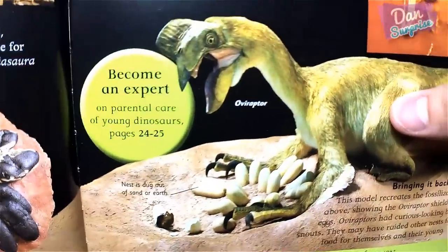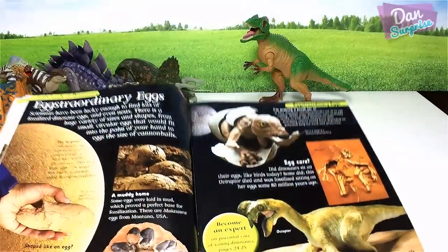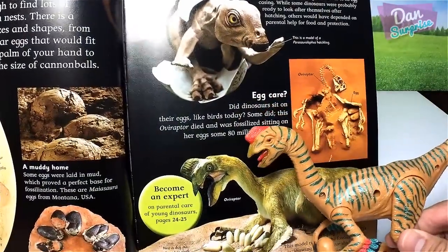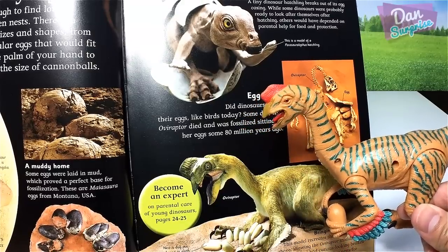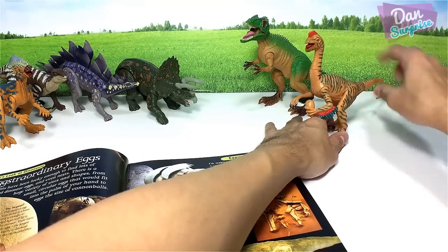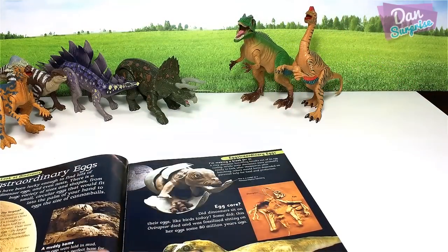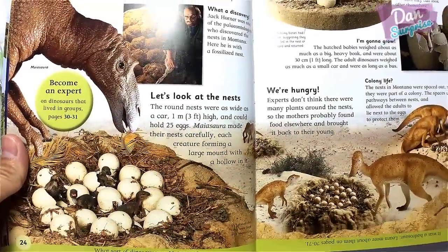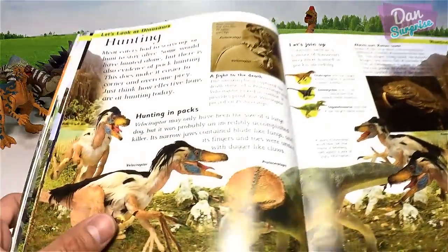Finally we have a carnivorous dinosaur: the Oviraptor, right over here. The sculpt looks very similar but the colors look different. Place it right here — nice! Now we have two carnivorous dinosaurs.